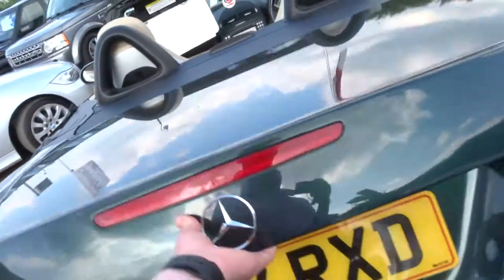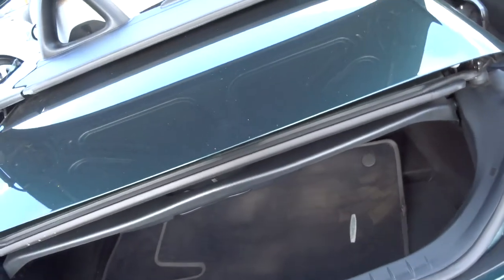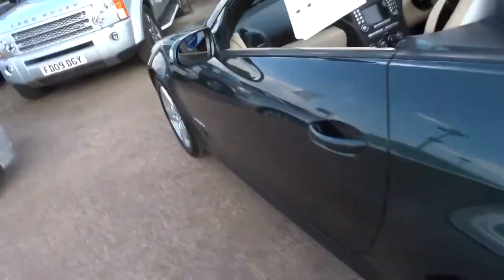In the boot you've got the roof stored underneath, and you've got the two Mercedes-Benz floor mats. A tidy example overall.